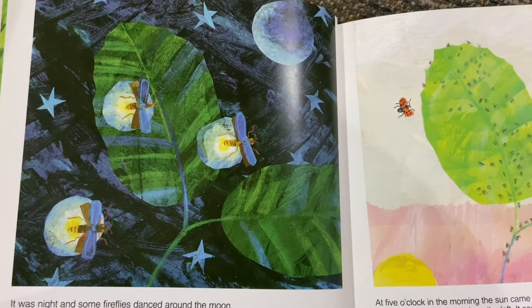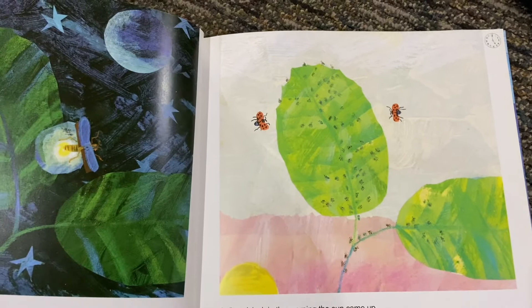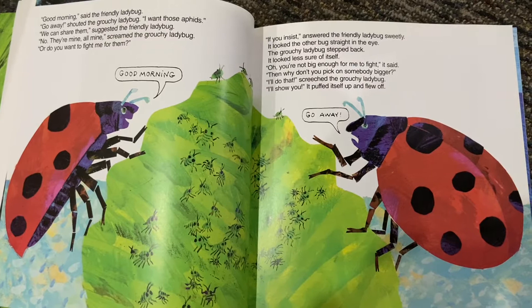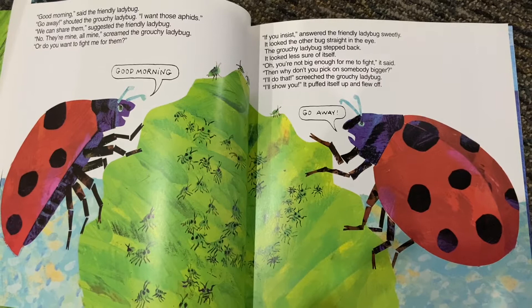It was night and some fireflies danced around the moon. At five o'clock in the morning, the sun came up. A friendly ladybug flew from the left. It saw a leaf with many aphids on it and decided to have them for breakfast. But just then, a grouchy ladybug flew in from the right. It too saw the aphids and wanted them for breakfast. Good morning, said the friendly ladybug. Go away, shouted the grouchy ladybug. I want those aphids. We can share them, suggested the friendly ladybug. No, they're all mine, all mine, screamed the grouchy ladybug.